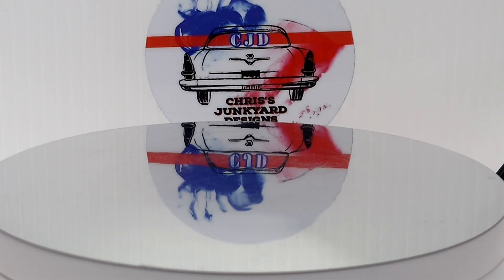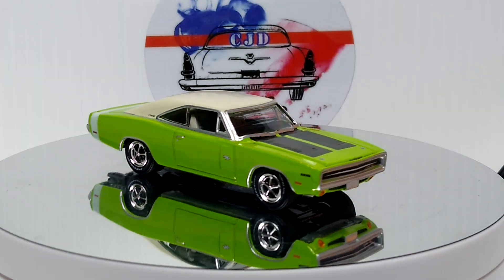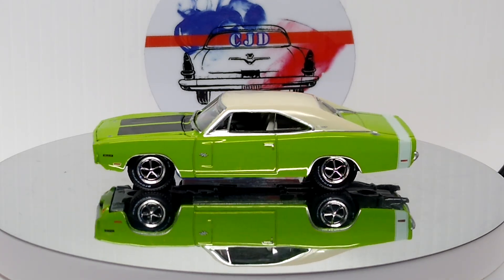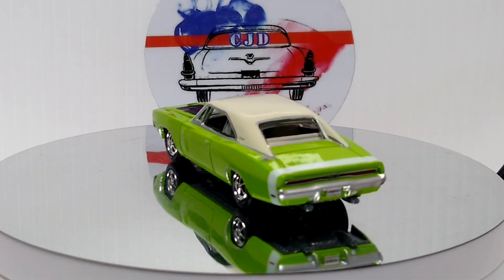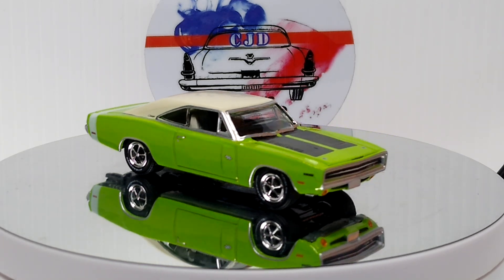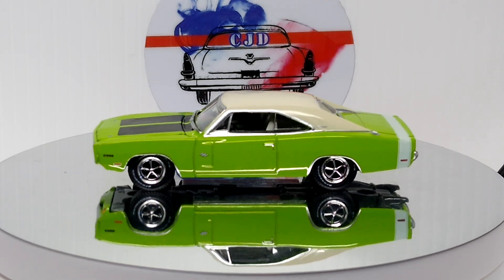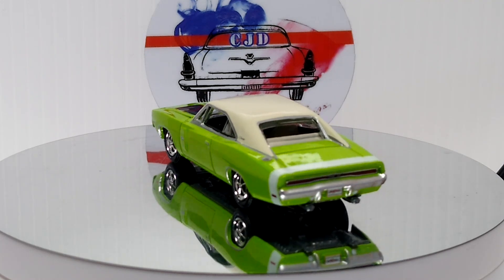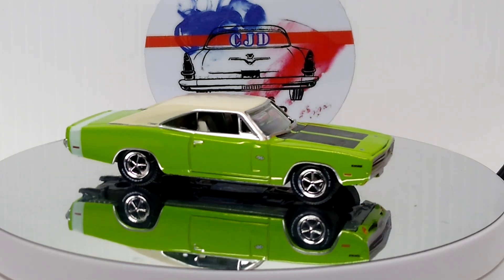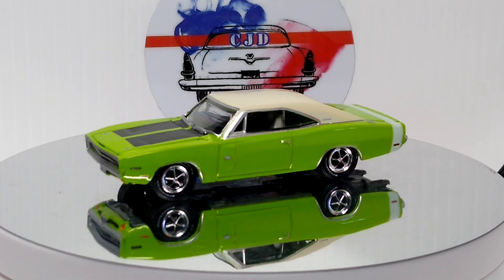Next up, another one of my favorites — I love this one. I think it's a '70 Dodge Charger RT from Greenlight. Beautiful color green — beautiful car, I absolutely love that car. Certain ones just stand out and that's one of them. I think this was a Barrett-Jackson one if I remember right. That's a beauty.